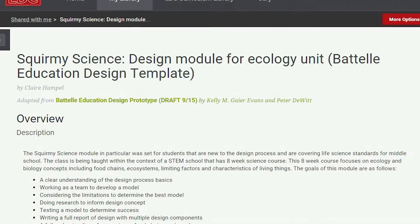My name is Claire Hampel. I'm a middle school teacher here at the Metro School and I teach science and English. We're going to get started today with a little something different — an activity that's going to kick off our next project, which is going to be called Squirmy Science.